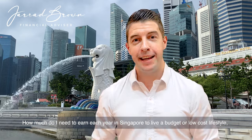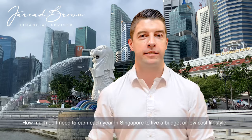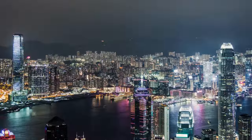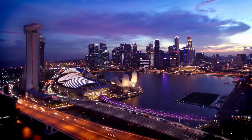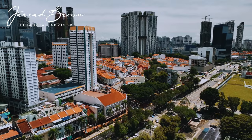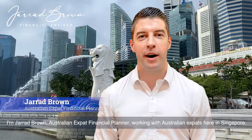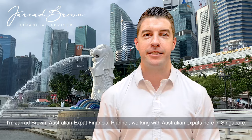How much do I need to earn each year in Singapore to live a budget or low-cost lifestyle right here in this little red dot? Hi there, I'm Jared Brown, Australian expat financial planner working with Australian expats here in Singapore.